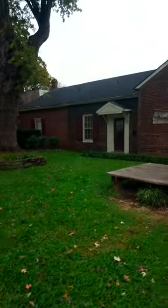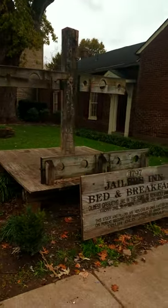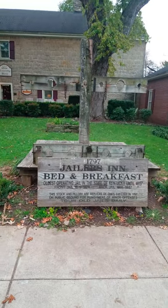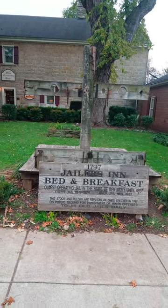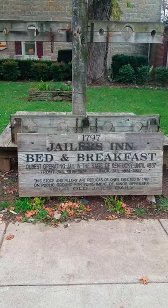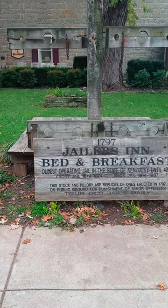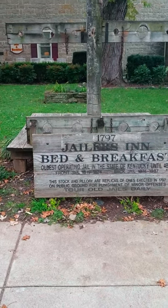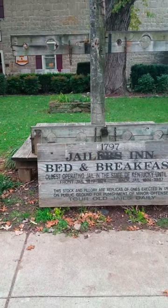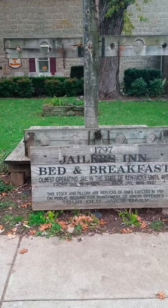And right in front of it are some really cool stockades — Tracy and I had our picture made here last night. If you read the sign, it says the 1797 jail is now a bed and breakfast, and it was the oldest operating jail in the state of Kentucky until 1987. The stocks and pillory are replicas of ones erected in 1797 on public ground for punishment of minor offenses.